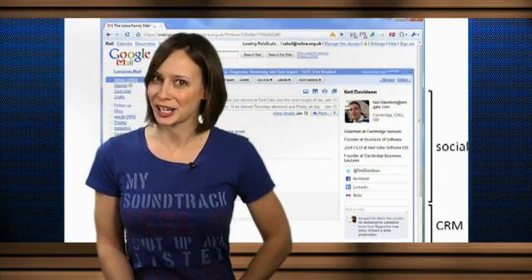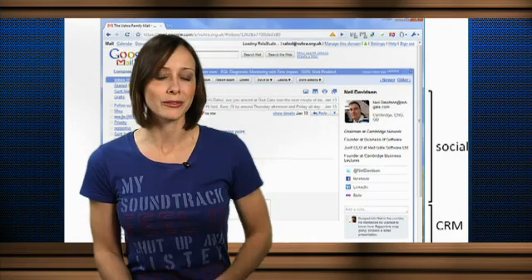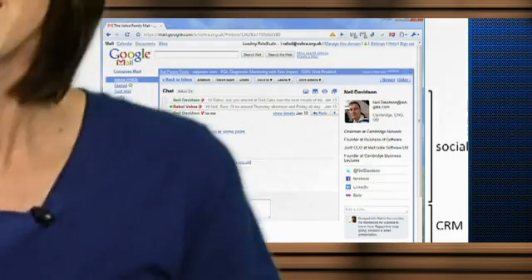I've always said I don't want my Gmail and my social networks to collide, but with the release of a browser plugin called Rapportive, I changed my mind. Rapportive replaces the ads on the right side of your email with information about the person you're talking with. Take a look.